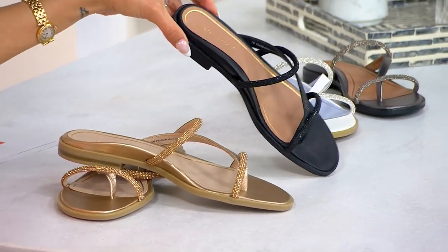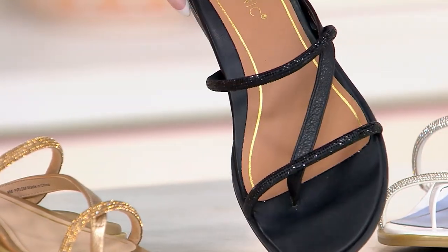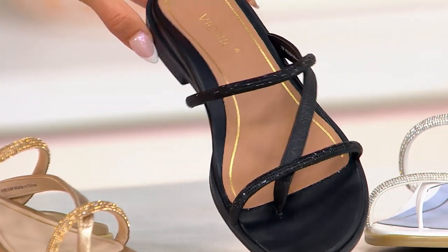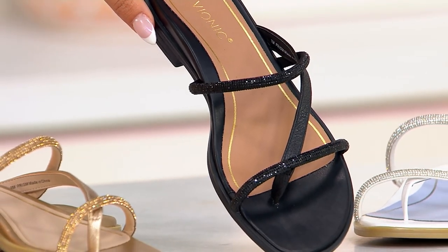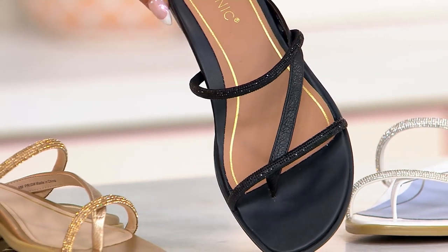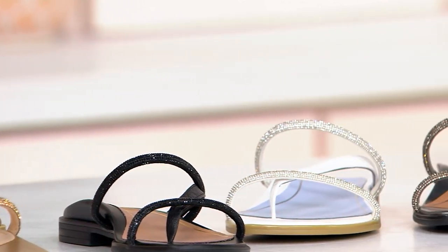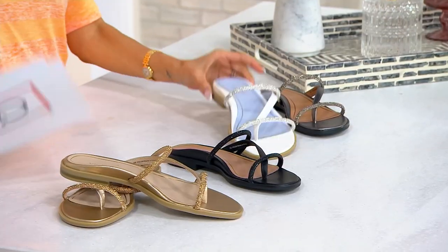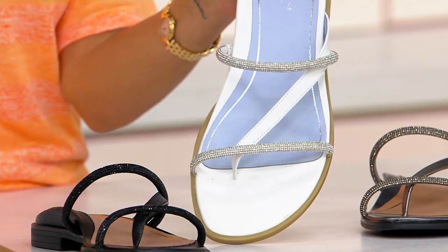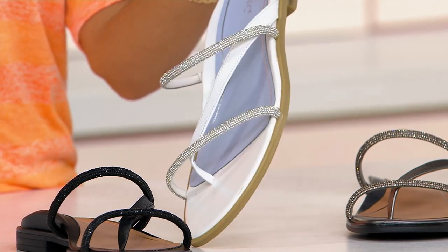Do you have a wedding to go to and you don't want to be dying at the end of the night? Especially if you like to do the electric slide or the cha-cha slide — at one point every slide and line dance was played. We have it for you in white too. The white gives you almost the look of diamonds, perfect for a bride or bridesmaids.